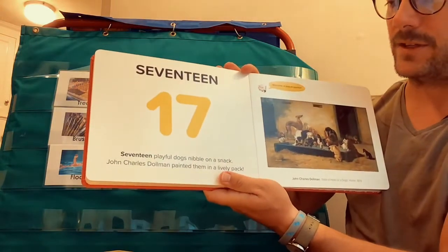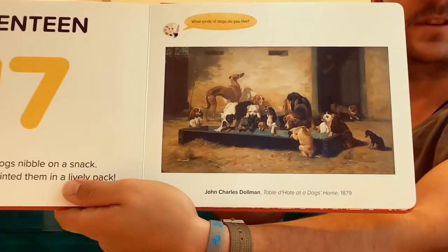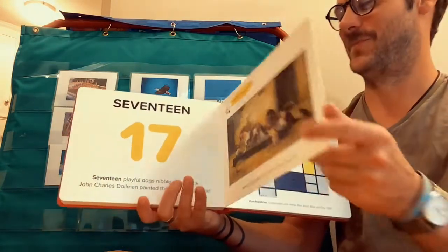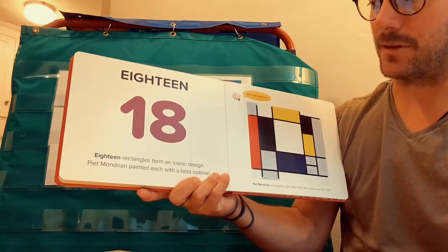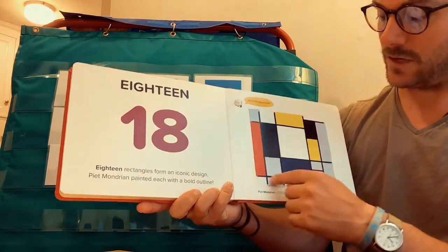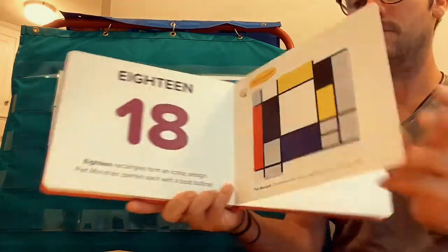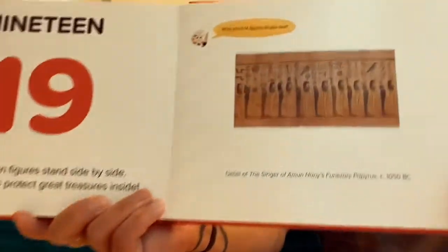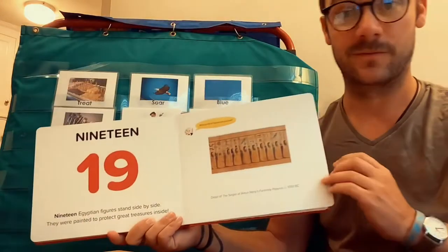Seventeen. Seventeen playful dogs nibble on a snack. John Charles Dalman painted them in a lively pack. Seventeen puppy dogs! Do you think your mom and dad will let you have 17 pets? Eighteen. Eighteen rectangles form an iconic design. Piet Mondrian painted each with a bold outline. Really neat rectangles. Nineteen. Nineteen Egyptian figures stand side by side. They were painted to protect a great treasure inside. Do you think that's new or old? Very old — from a long time ago.